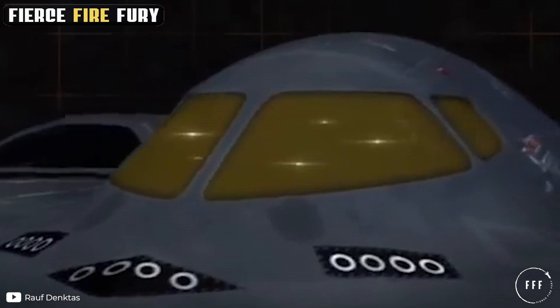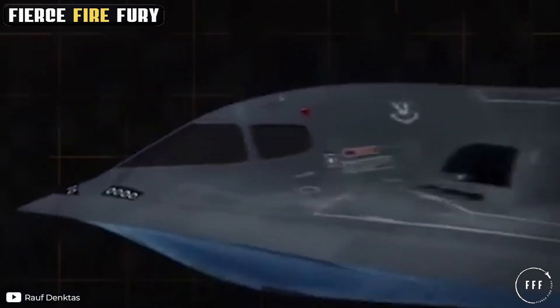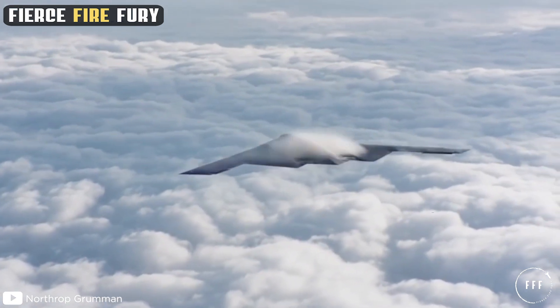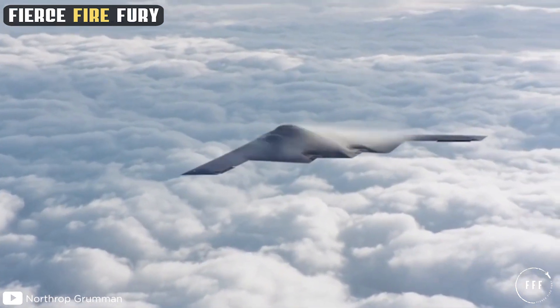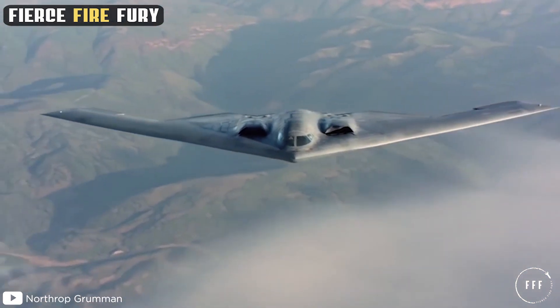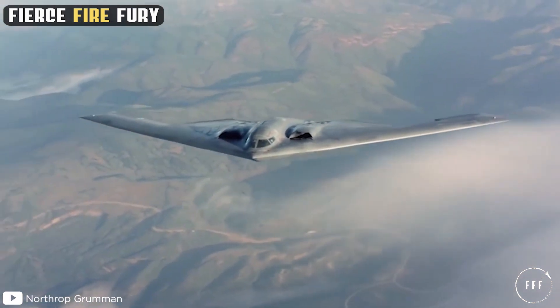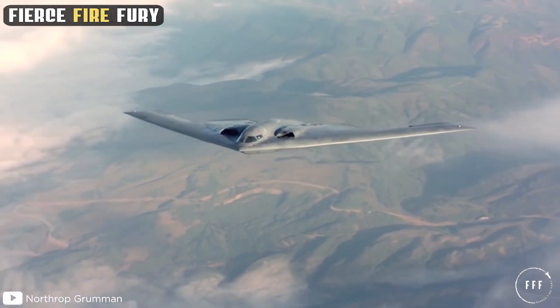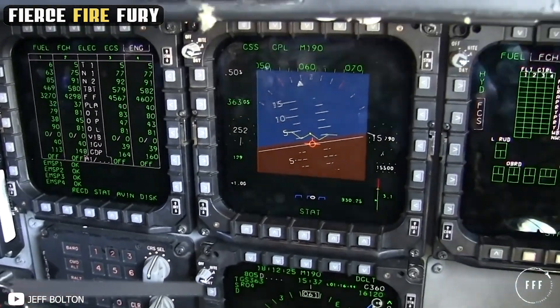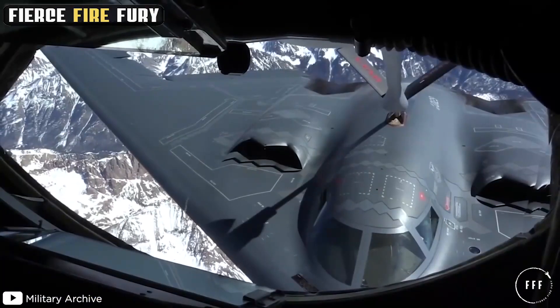The non-afterburning engines add to the B-2's stealth capacity. Its wingspan is 172 feet, length 69 feet, and it stands at 17 feet high. It has a maximum takeoff weight of over 336,000 pounds and cruises at 50,000 feet. Its two-man crew could theoretically fly the Spirit forever if they continued to refuel mid-flight.